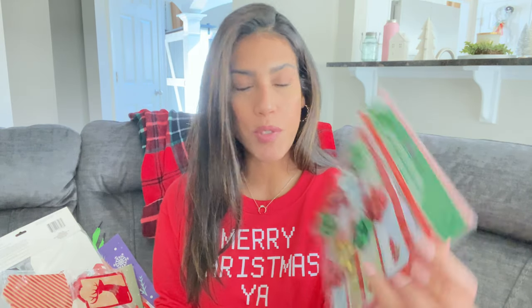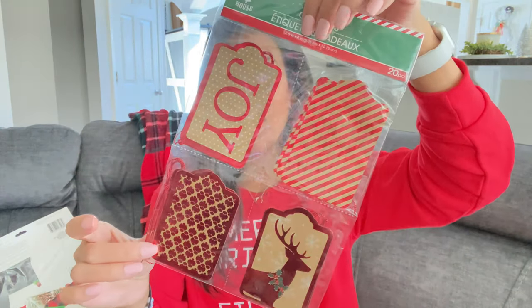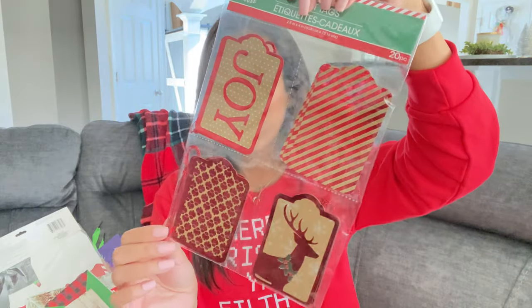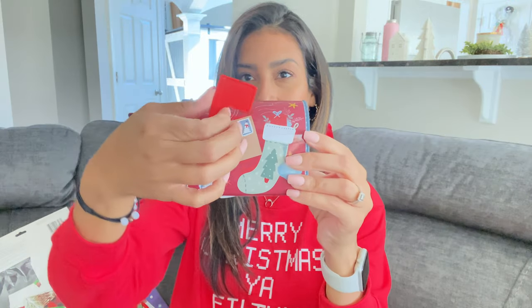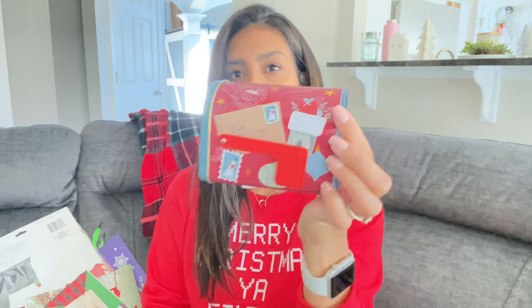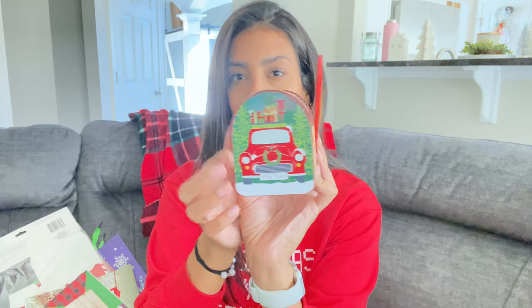I also grabbed two packs of gift tags — one comes with 8 sticker tags and the other comes with 20 hang-on tags with different designs. Then I got these two little tins: one looks like a little mailbox with a flag that moves, in a red truck design, and another red truck one. I thought these were really cute so I grabbed both.